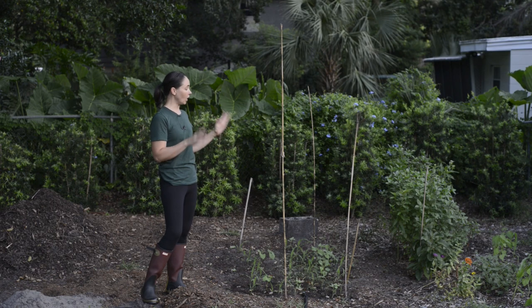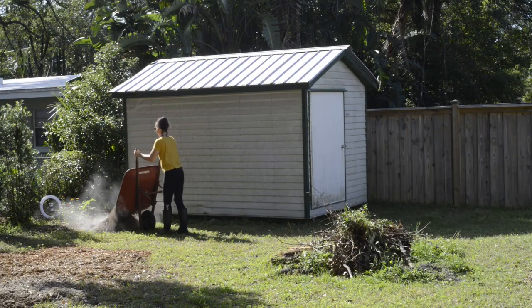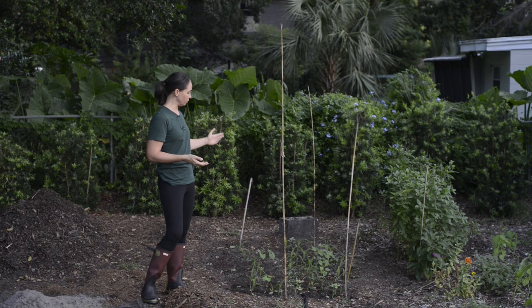This spot was covered in weeds, so I covered it in wood chips and that took care of 90 percent of the weeds. Now when I need to plant I just move the wood chips out of the way and plant directly into the ground.